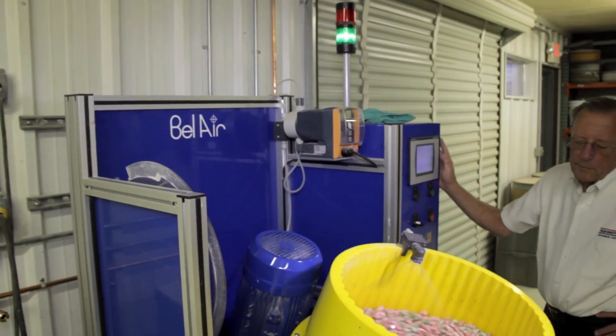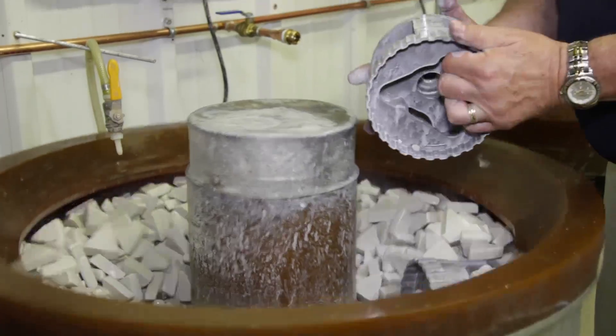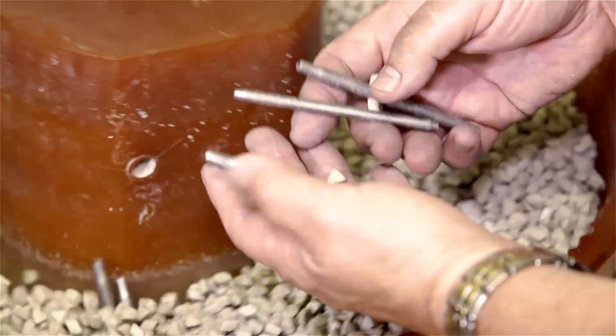Washington Mills Ceramics laboratory technicians can help you select media, offer guidance on selecting a compound, and run extensive testing on our finishing equipment to ensure your media selection gives you the best finish for your part.